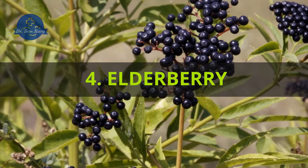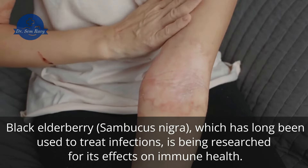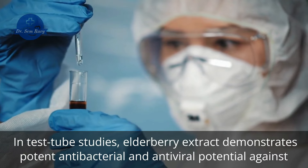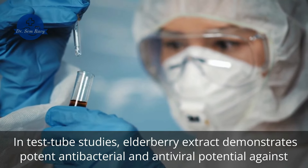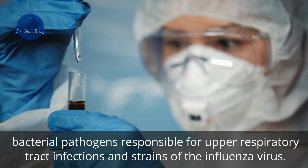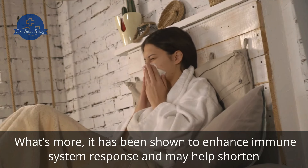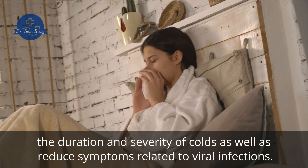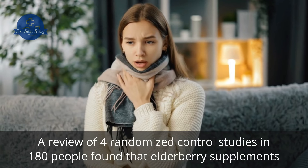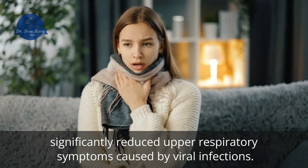4. Elderberry. Black elderberry, Sambucus nigra, which has long been used to treat infections, is being researched for its effects on immune health. In test tube studies, elderberry extract demonstrates potent antibacterial and antiviral potential against bacterial pathogens responsible for upper respiratory tract infections and strains of the influenza virus. It has been shown to enhance immune system response and may help shorten the duration and severity of colds as well as reduce symptoms related to viral infections. A review of four randomized control studies in 180 people found that elderberry supplements significantly reduced upper respiratory symptoms caused by viral infections.